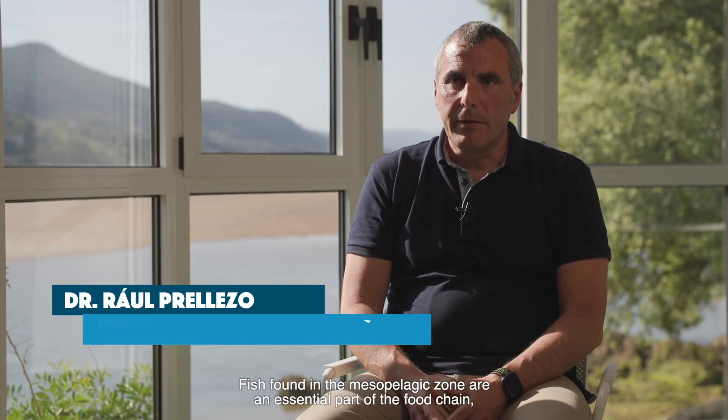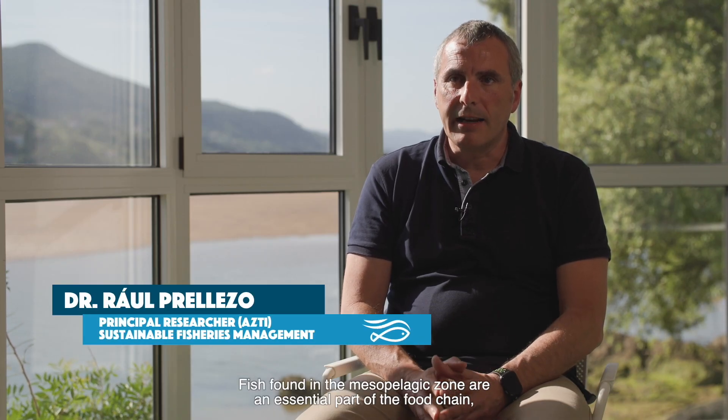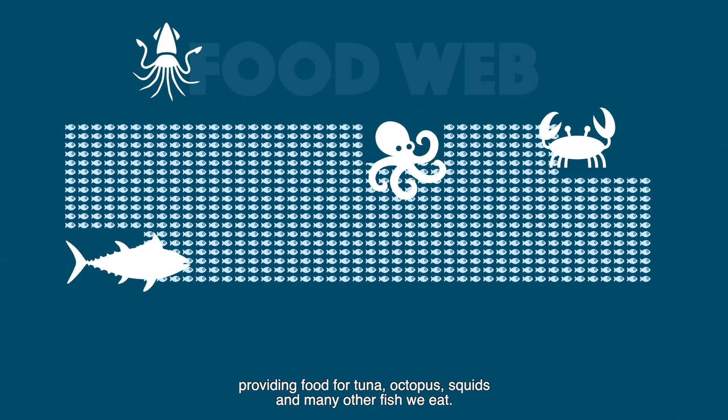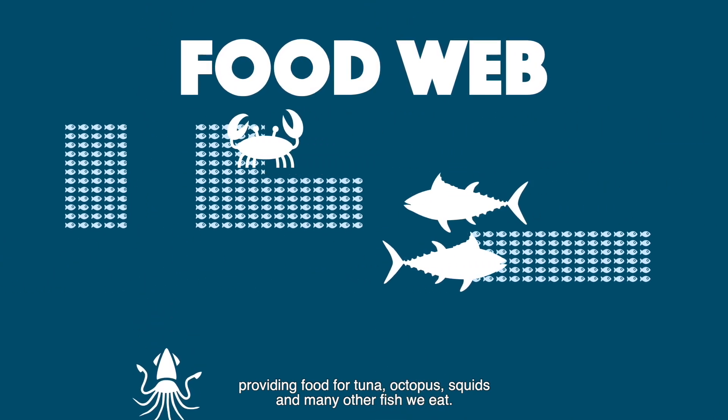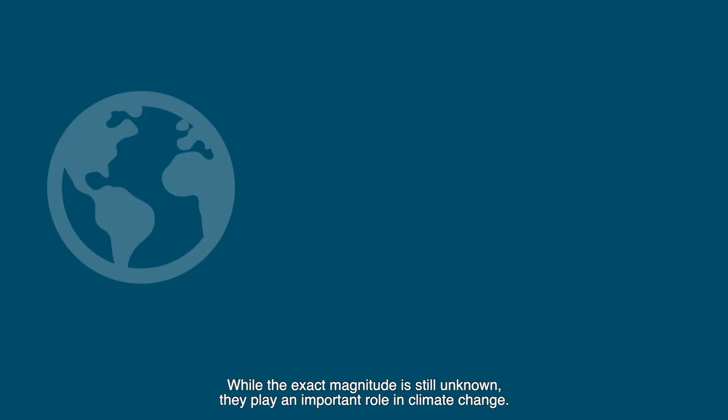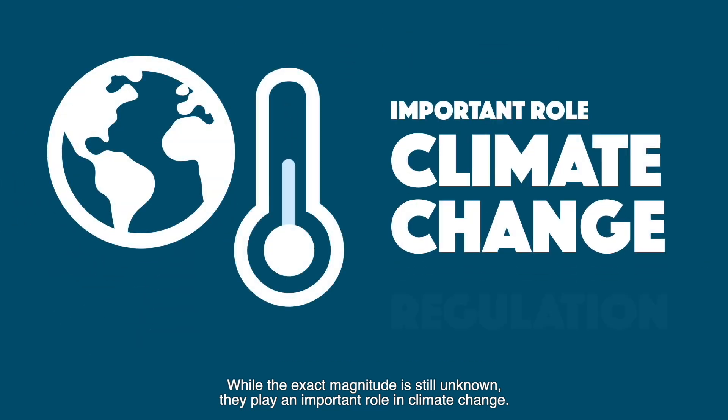Fish found in the Mesopelagic Zone are an essential part of the food chain, providing food for tunas, topos, squids, and many other fish we eat. While the exact magnitude is still unknown, they play an important role in climate change.